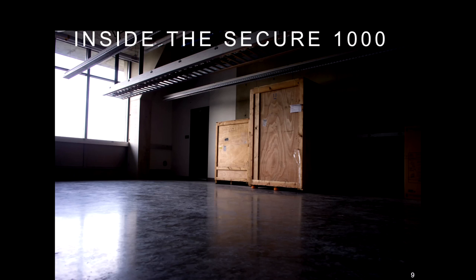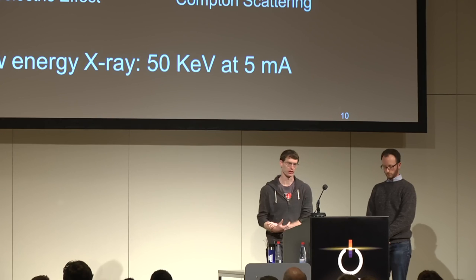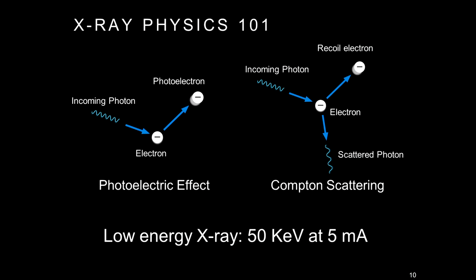So, as Hovav said, we bought this on eBay and the machine showed up in our lab in these crates. We got to work taking it apart, reverse engineering it, seeing how it worked and what made it tick. The first thing you need to know is a little bit of background on X-ray physics.